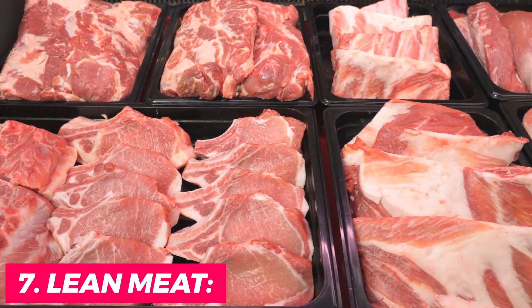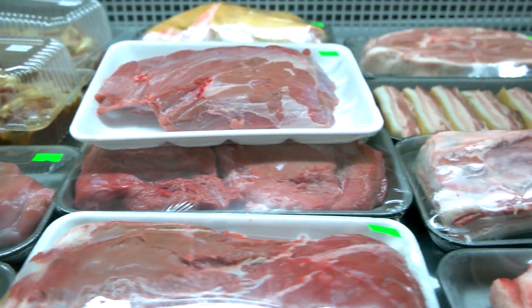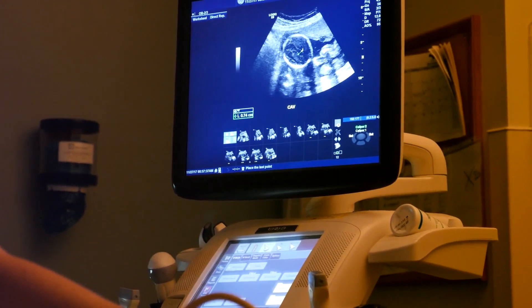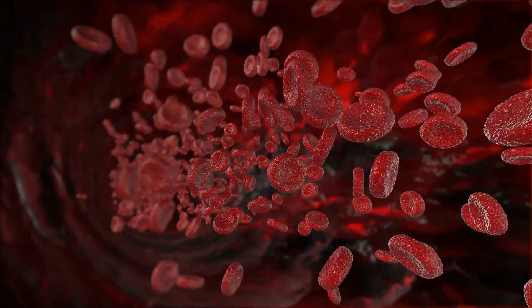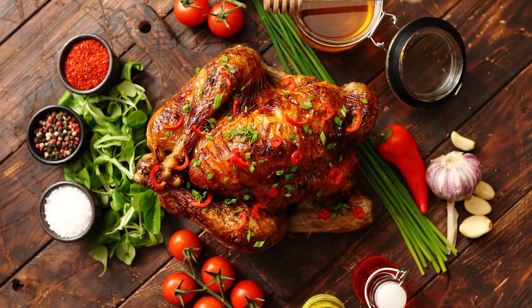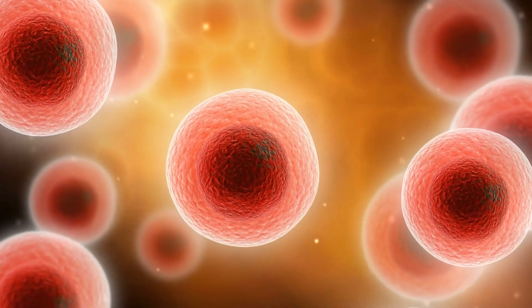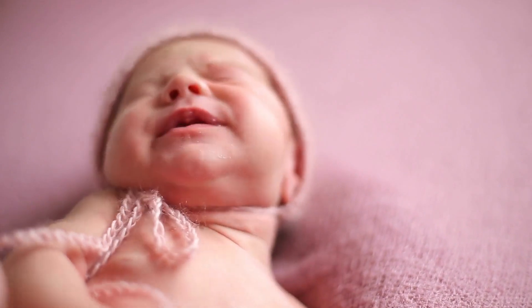7. Lean meat. Lean meats, such as chicken and beef, are an important part of a healthy pregnancy diet. They provide a high-quality source of protein, which is a vital building block for fetal growth and development. Iron and zinc are also critical nutrients found in lean meats — iron is necessary for the formation of hemoglobin, which carries oxygen throughout the body, while zinc plays a role in DNA synthesis necessary for cell division and growth. Lean meats are also a good source of vitamin B12, which is important for nerve function and the development of the baby's nervous system.